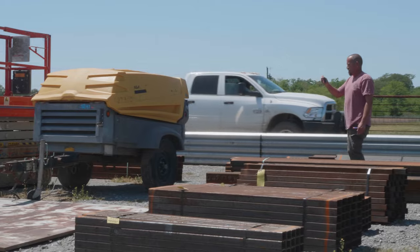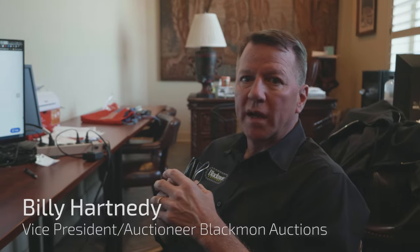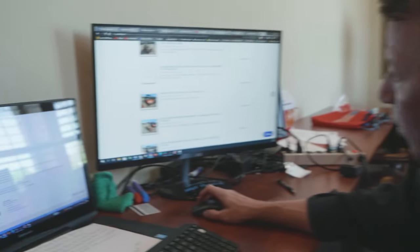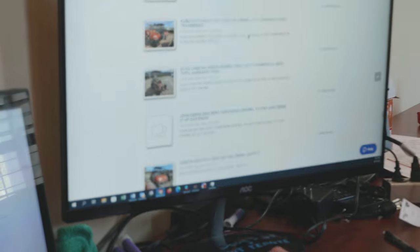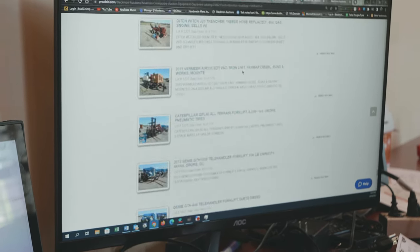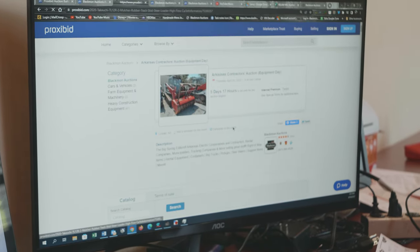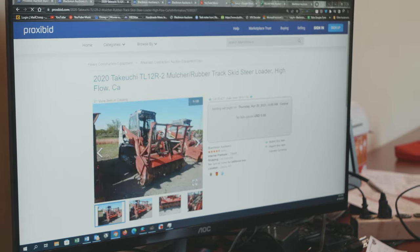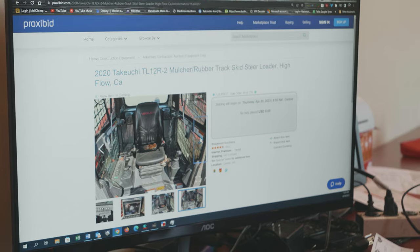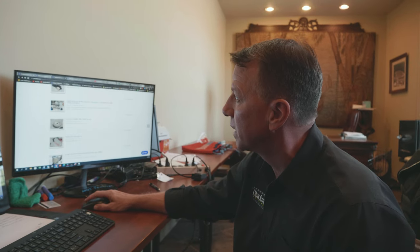Basically what we're doing here is every item that comes in and we park it in line — it gets photographed and described and loaded up online on our webpage, so anybody who wants to see what we've got selling — this happens to be next Thursday's equipment auction day — they can see photos and descriptions of everything. It's super easy; there's always multiple photos. You can confirm hours, serial numbers, photos, condition, etc. You can come and bid on site or you can bid online.